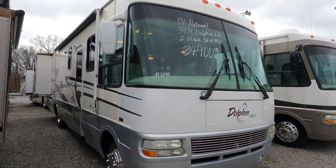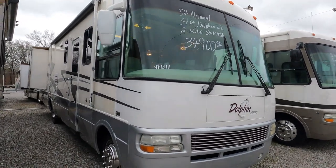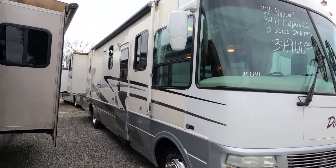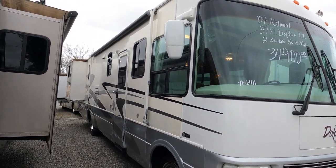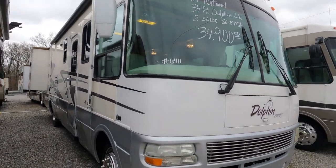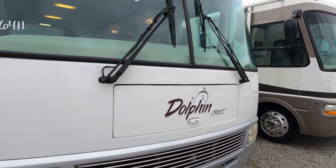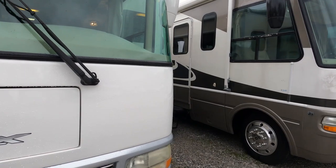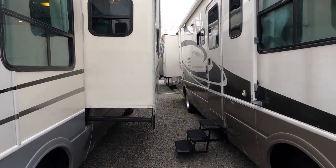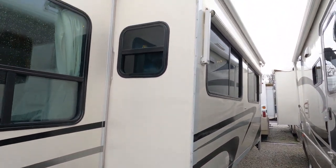This is a nice motorhome, guys. I've got a ton of service records inside — at least from the previous owner, not really anything before 2012, but they look like they've kept it pretty well maintained. It's got a fiberglass roof, tires look good, motorhome runs great, no check engine lights, no warning lights, nothing like that. Both slides have awning toppers that were replaced in the last few years — got the service ticket in there for that.